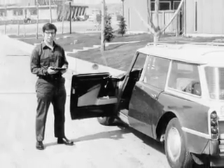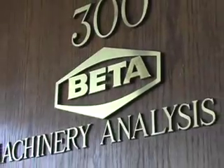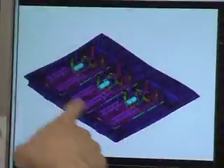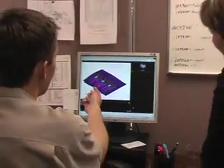Beta Machinery Analysis, established in 1967 and with more than 10,000 projects under its belt, is the undisputed world leader in the evaluation and mitigation of vibration, pulsation, and other related problems with reciprocating compressor packages.